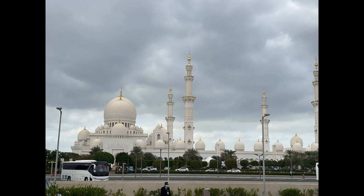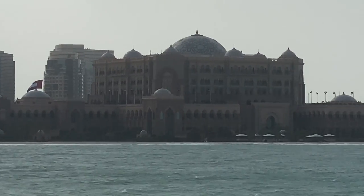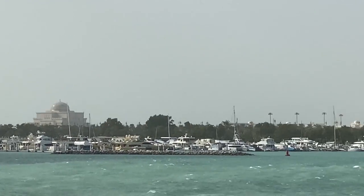The White Mosque — this is it. You can't go directly into it. The mosque is located close to the Etihad Towers. Also, the Emirates Palace Hotel right there, and a little farther down you will get the White Mosque.